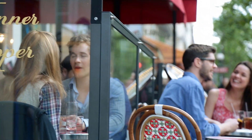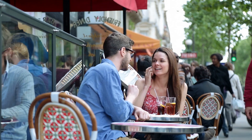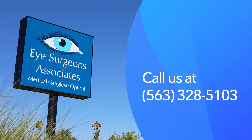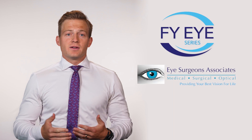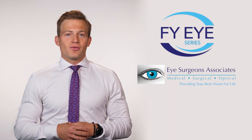Eye emergencies like this occur at the most inconvenient times — after hours, on weekends, or even on holidays. Eye Surgeons always has an emergency doctor available 24 hours a day, 7 days a week, and you should feel comfortable calling in at any time. To learn more about your eyes, visit our website at esaicare.com. Thanks for watching FYI.